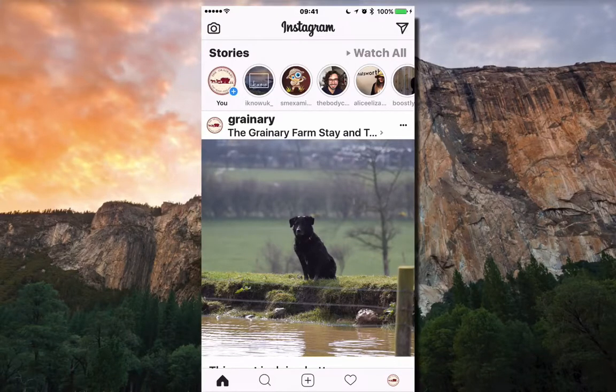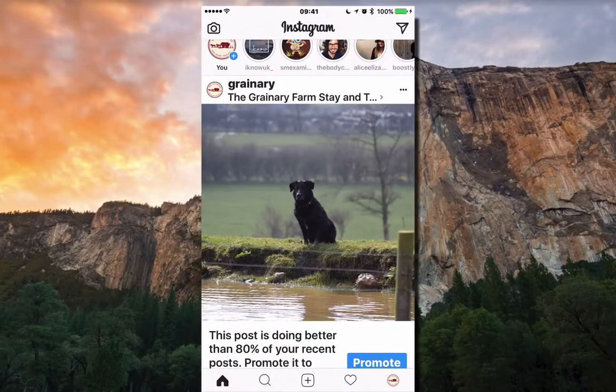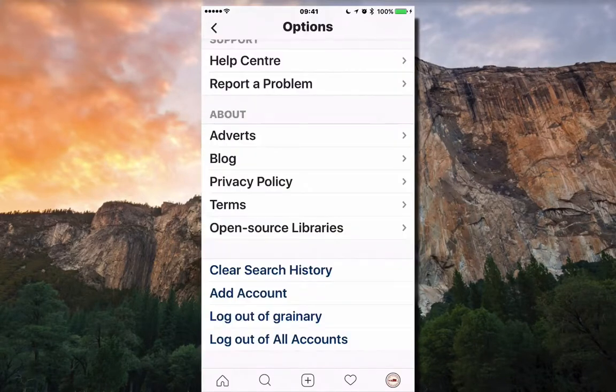Thanks to some software, I'm able right now to show you my screen. You're looking at my phone, so when I move this up and down you'll be able to see it. This is my iPhone, and I've got the Instagram app up in front of you. I'm logged in as The Granary, as you can see.